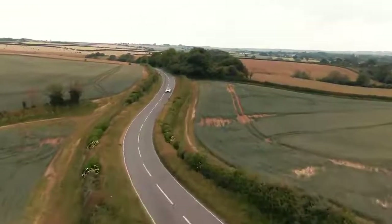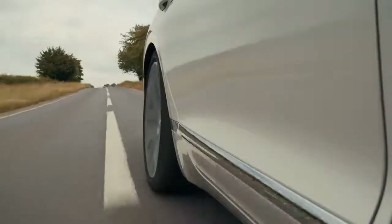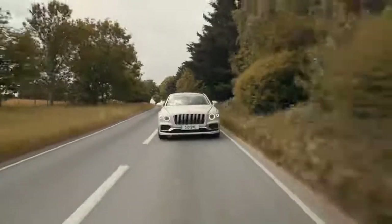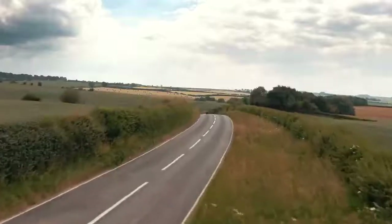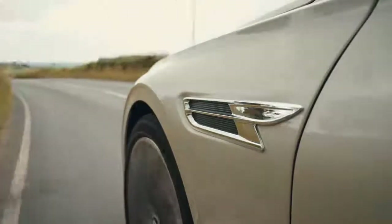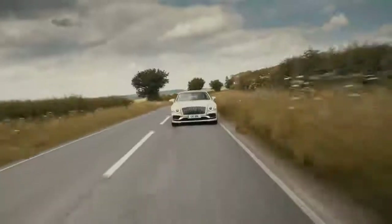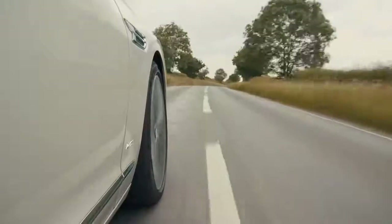Whichever mode you find yourself in, though, the Flying Spur doesn't cope all that well with potholes. There's a lot of unsprung mass to this car — massive brakes, massive wheels — and the suspension just can't quite cope with it. When you go over potholes you end up feeling quite a lot of juddering through the car. It's good, but it's not quite Rolls-Royce good. Whichever mode you're in, the Bentley usually delivers an impressive ride that strikes a great balance between comfort and sportiness, and a big part of that is Bentley's fancy 48-volt active anti-roll technology.